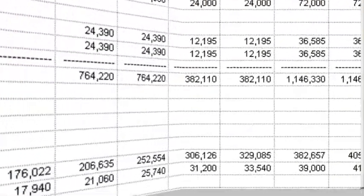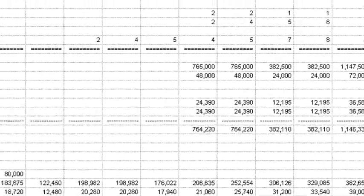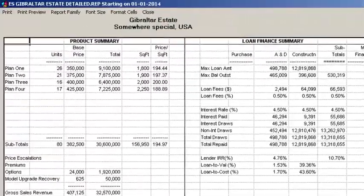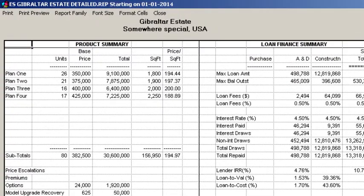Much flexibility is provided to display time periods as months or rolled up into quarters and years. The reports are professionally looking, suitable for presentations to management and potential lenders and investors.